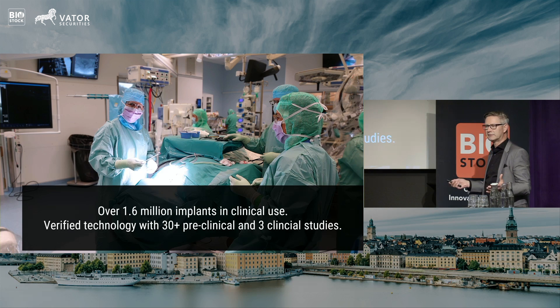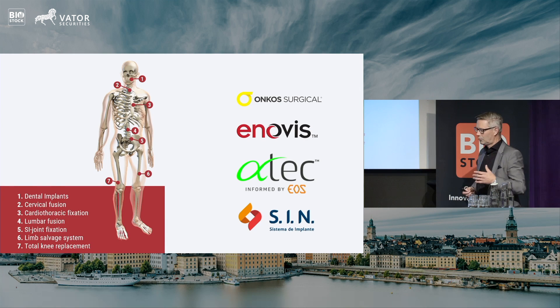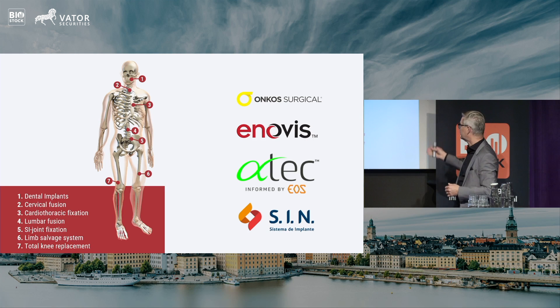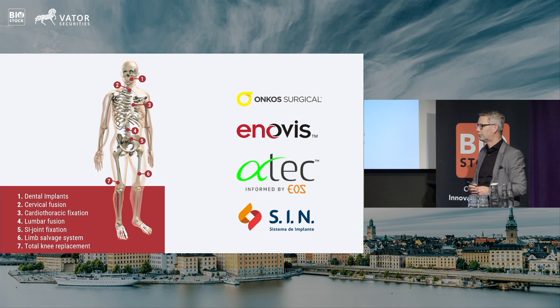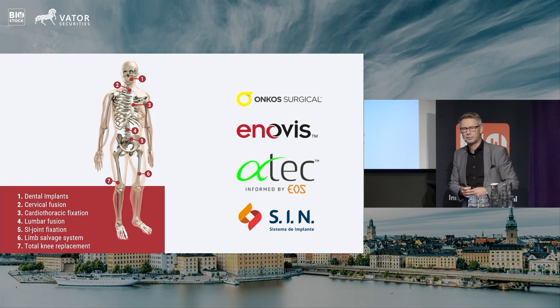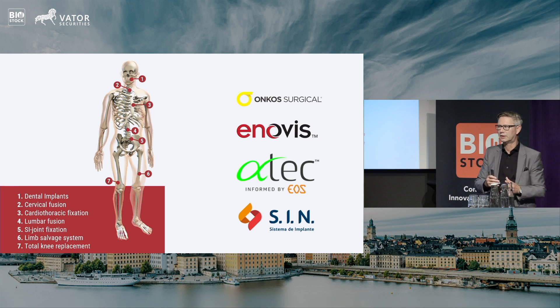We have 30 pre-clinical studies and three clinical studies that very nicely show that this technology works. We are in the dental space, in spinal fusion, and also used in cardiothoracic fixation when you do open heart surgery. Our two largest customers are Atech, a spine company, and SIN, a Brazilian dental company — and those companies in combination are the fastest growing in their space right now.